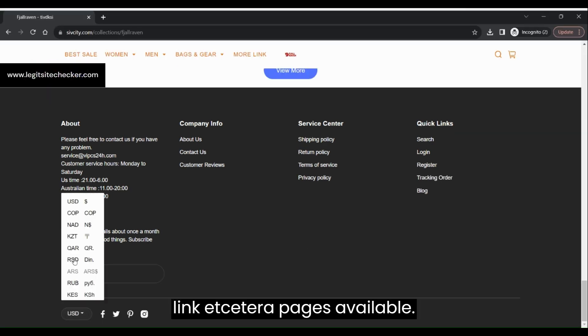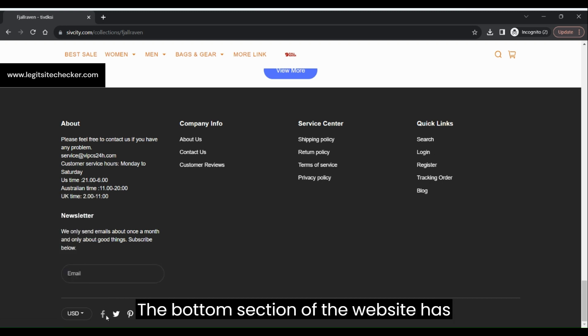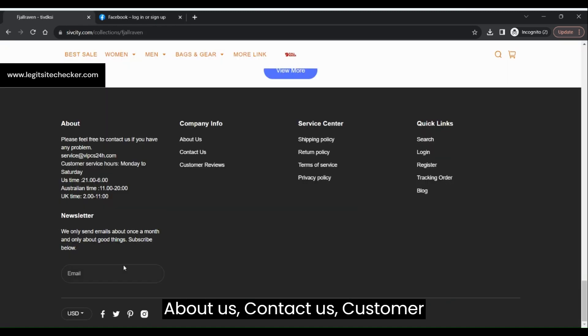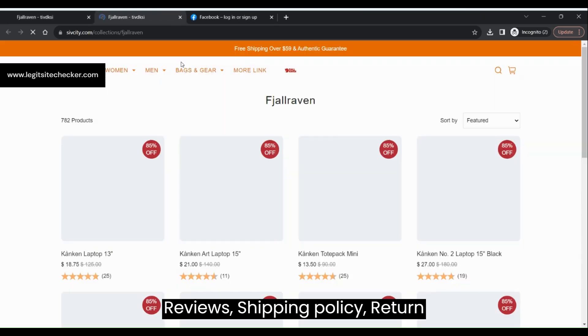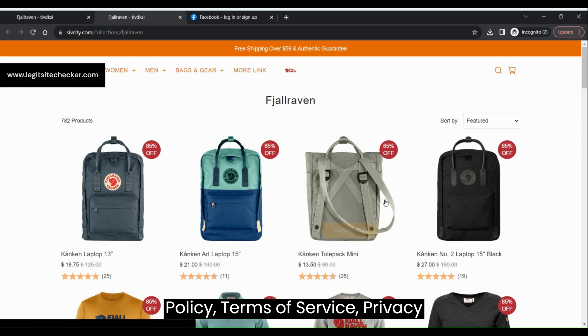In terms of payment options, all the major payments are supported by sheafcity.com. The social media icons are present on the site, however clicking them does not take you to the sheafcity.com account on any of them, which means they are not active on social media.